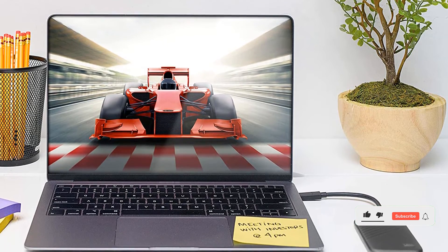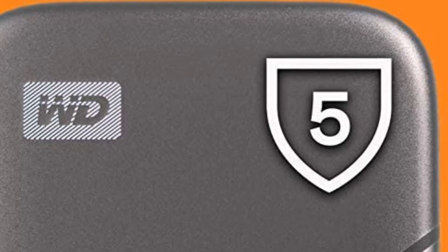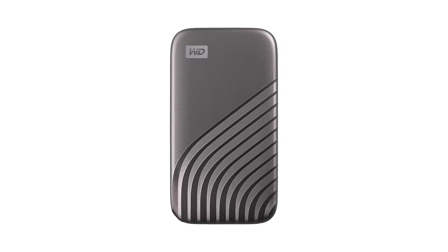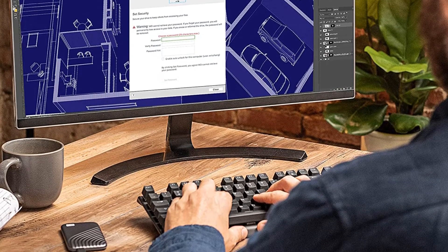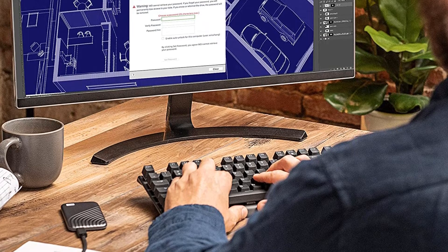Best of all, it's fast — the My Passport zoomed through all of our performance tests, invariably showing up somewhere in the winner's circle for each. With a price per gigabyte of 19 cents, the 1TB model is one of the most expensive drives we tested. And its included USB Type-C cable is exceedingly short at 6.5 inches, which makes using this drive a bit of a hassle on either laptop or desktop computers. A type adapter comes in the package to ensure the drive will work with a wide variety of systems, but these are small nitpicks that don't detract from one of the best external hard drives around.